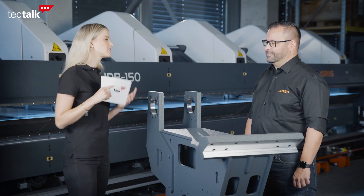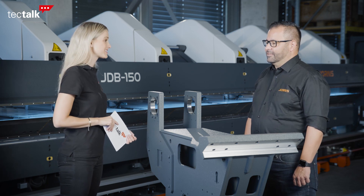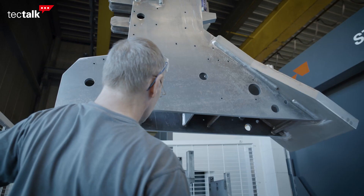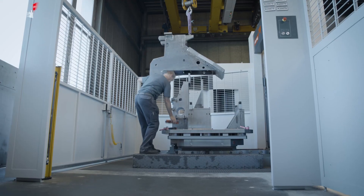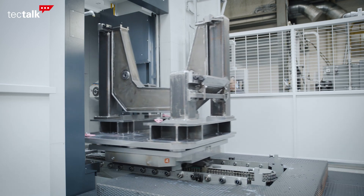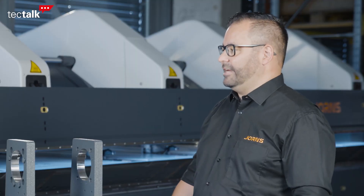Can you tell me and the audience what is your mission with the bending machines? Our mission is to produce machines for the roofing and cladding industry so they can produce sheet metals for roofs and facades to protect people, animals, and goods.